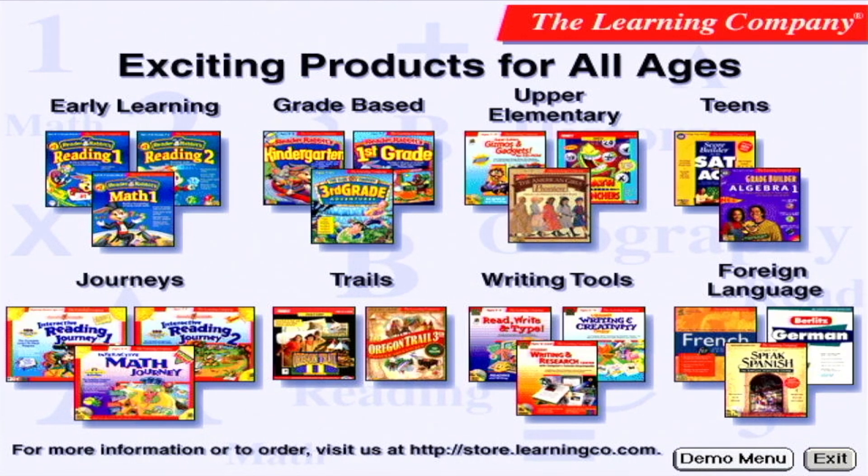The Learning Company is dedicated to helping you and your family develop and maintain a love of learning. To find out more about our products, explore our website at www.learningco.com or contact us at 800-227-5609. Thank you for your interest in The Learning Company.